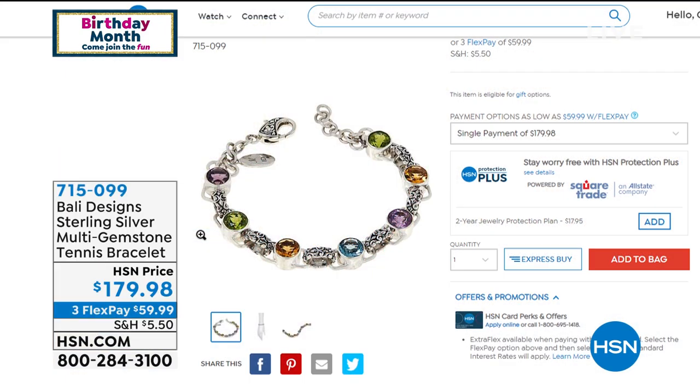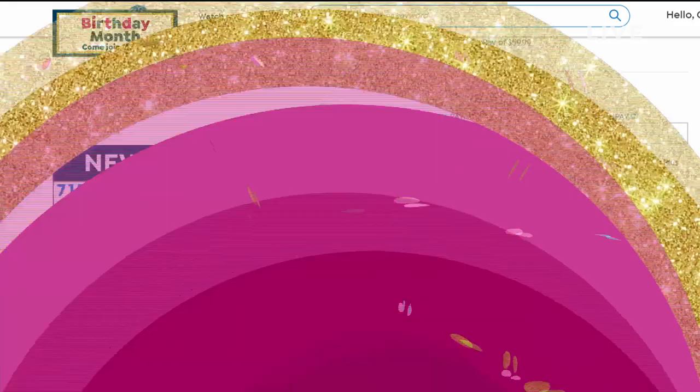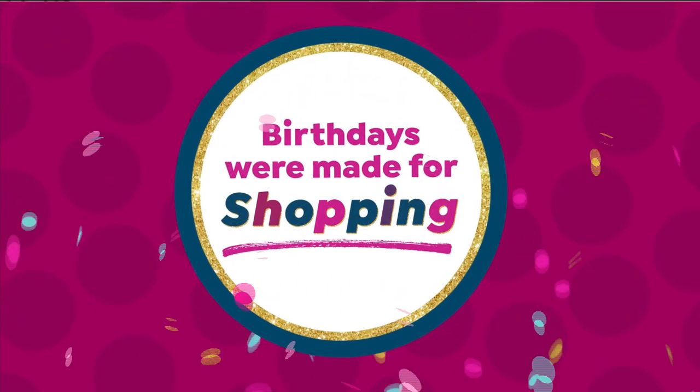The multi-gemstone tennis bracelet — something you very rarely see in the Bali designs — will go back to any one of your cuff bracelets, any of your other Bali pieces. It's the pièce de résistance because you have every one of our most popular gemstones: the Peridot, Madeira Citrine, Topaz, Amethyst. We have three lengths, and to be able to get it anywhere under $300 — when I said $179, get out of town. Still to come, and I love it next to the multicolor cuff bracelet.